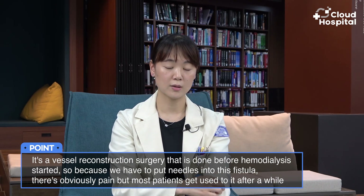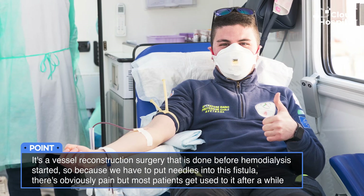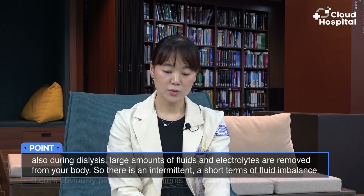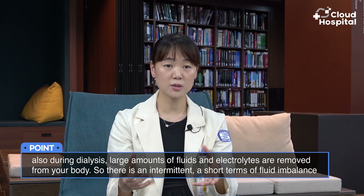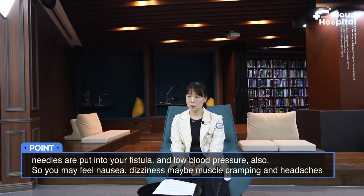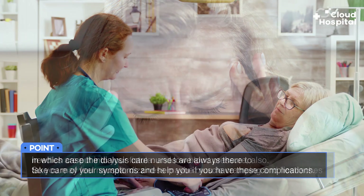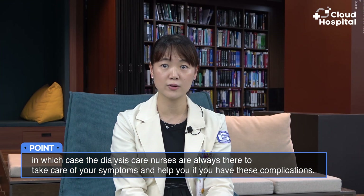Because large amounts of fluid and blood are drawn from your body and filtered through the machine, needles are put into your fistula — a vessel reconstruction surgery done before hemodialysis is started. Because we have to put needles into this fistula, there is obviously pain, but most patients get used to it after a while. During dialysis, large amounts of fluids and electrolytes are removed, causing intermittent short-term fluid imbalance and low blood pressure. You may feel nausea, dizziness, muscle cramping, and headaches, but the dialysis care nurses are always there to help manage these complications.